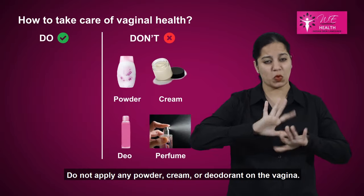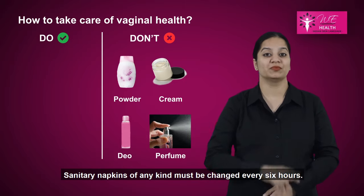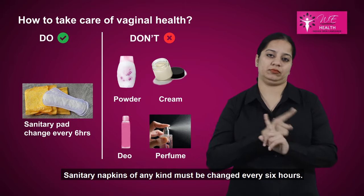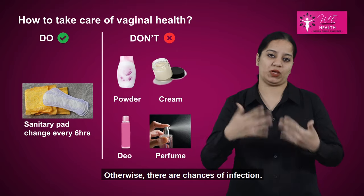Do not apply any powder, cream, or deodorant on the vagina. Sanitary napkins of any kind must be changed every six hours; otherwise, there are chances of infection.